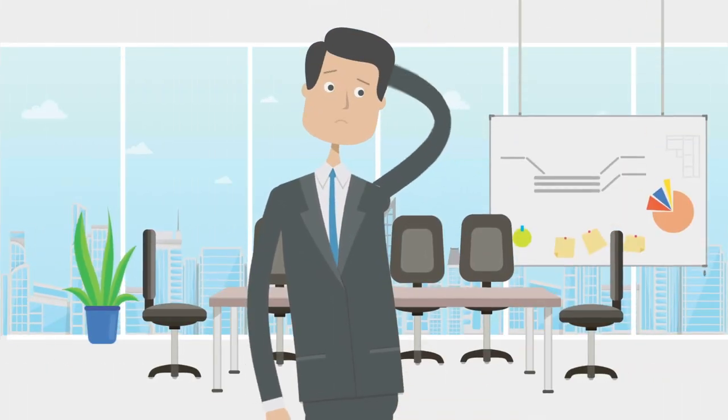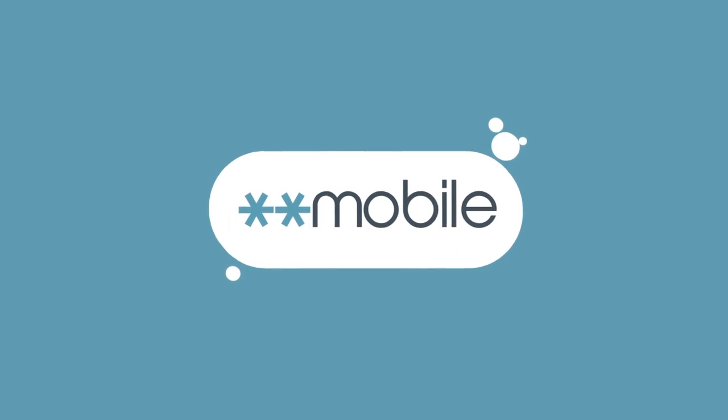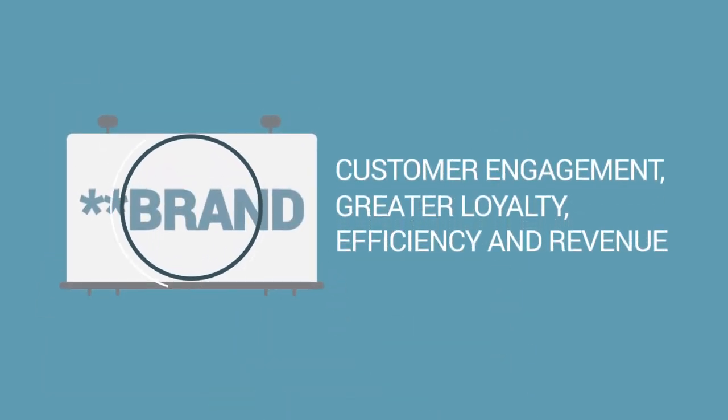Are you struggling to connect with current or potential clients? StarStar Mobile solves this problem by offering custom StarStar Numbers that drive more customer engagement as well as greater loyalty, efficiency, and revenue.